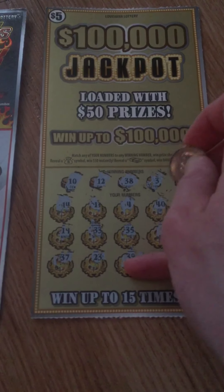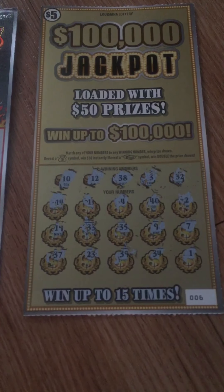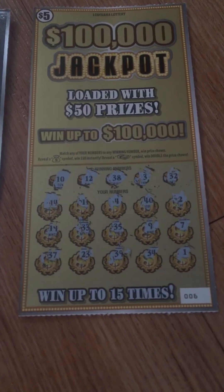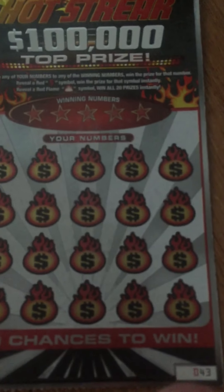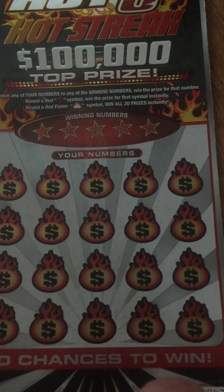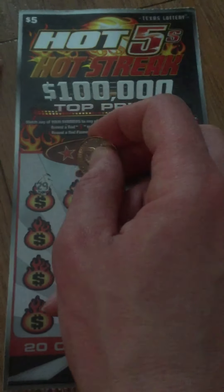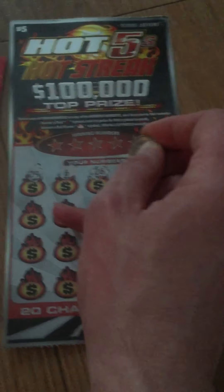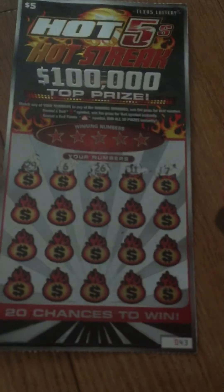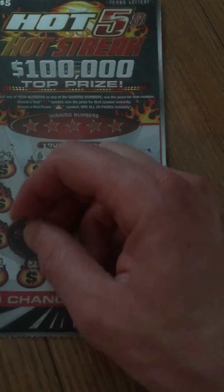Shucks, I thought we had a three — nope. 32. Man, got a dyslexic match here but nothing there. We're looking for a red five to win the prize automatically or a money bag to win all 20 prizes. Oh, this is hard to scratch — somehow I'm doing this without the clipboard too. Oh, you can probably hear the baby. He's doing good; I appreciate everyone's well wishes.